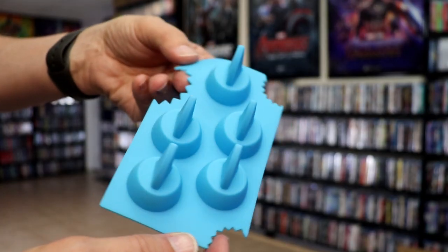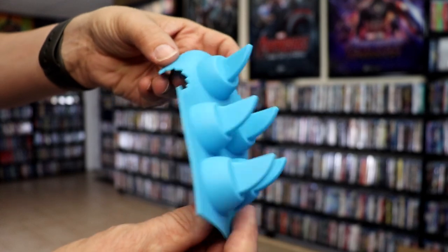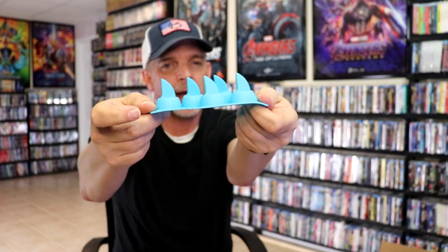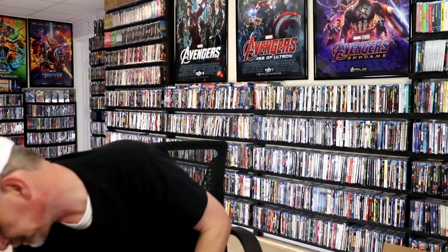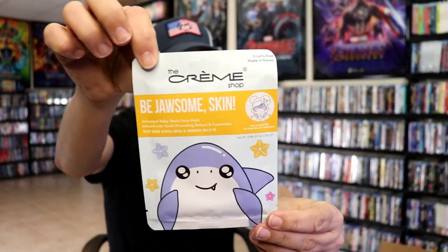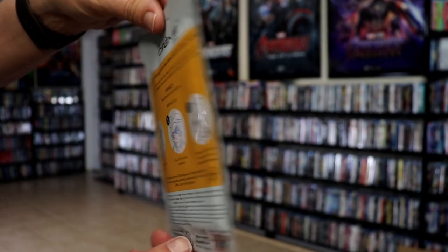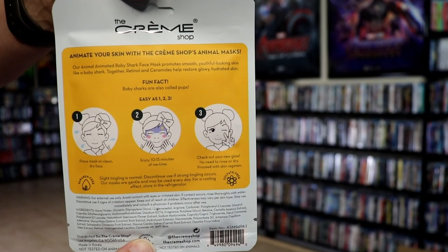And then we've got an ice tray with the shark fins — really cool way of doing some party drinks with the ice cubes. Next up we have a skin product from The Cream Shop with a little animated baby shark face mask. Pretty cool.